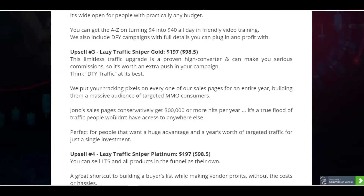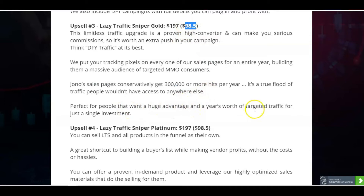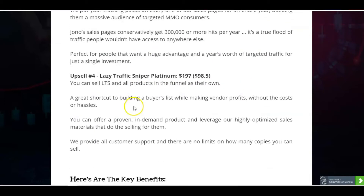Upsell 3 is Lazy Traffic Sniper Gold, which is $197 or $98.50 on the downsell. This is a limitless traffic upgrade — it's done-for-you traffic giving you an extra push in your campaigns. You're going to get your tracking pixels put on every one of their sales pages for an entire year — every one of Jono's and the team's sales pages. Jono's sales pages conservatively get 300,000 or more hits per year. So you get a year's worth of targeted traffic for just one single investment, which is just mind-blowing.